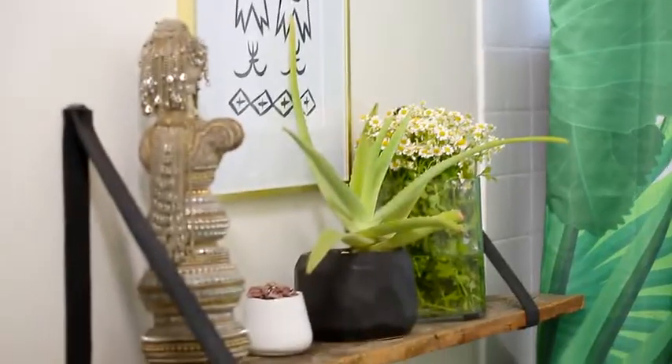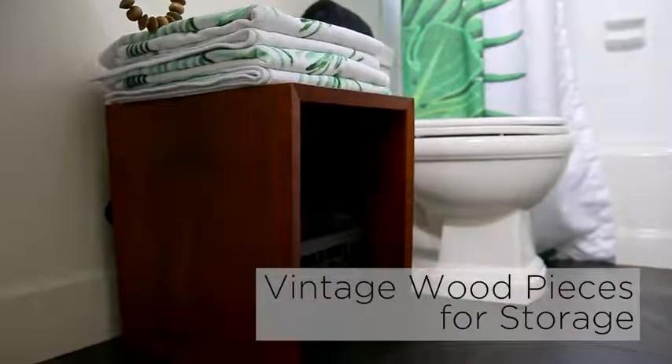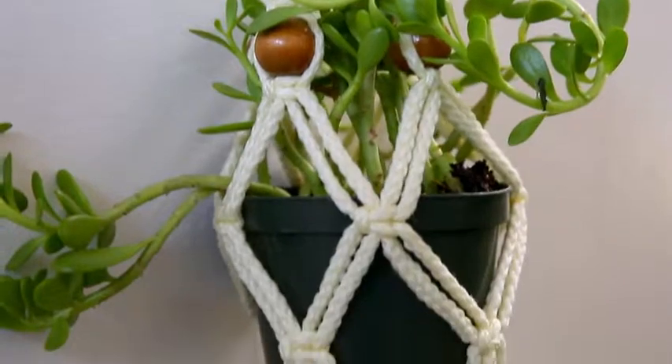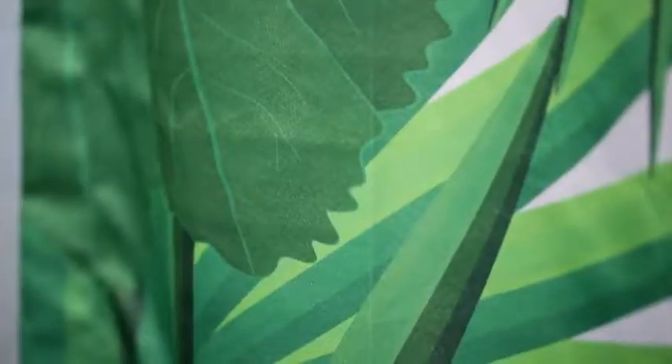Look for vintage-looking pieces with character. These pieces are great for storing towels or toiletries. Bring the outdoors in with a variety of plants, either in pots or hanging macrame plant holders. Shower curtains with plant prints can further create a botanical look.